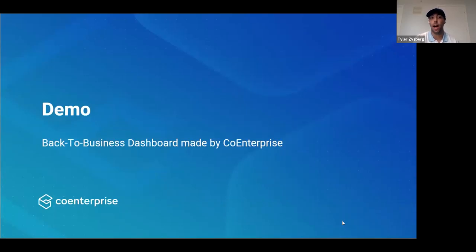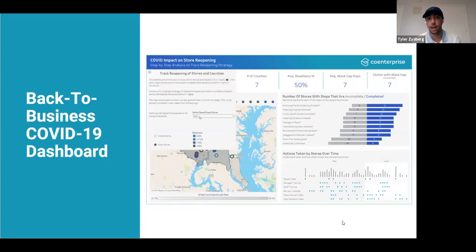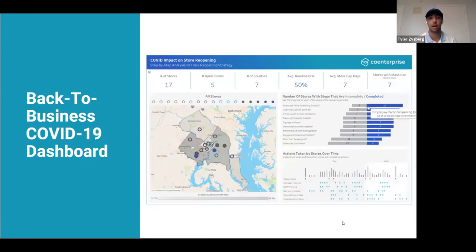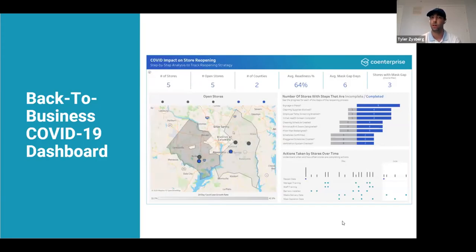Here at Co-Enterprise, I made a back-to-business dashboard early on in the COVID timeframe, back in March or April. We created a dashboard to help stores reopen their businesses by following a number of steps. We found a sample dataset that allowed stores to check off yes or no whether each step was completed — things like: is there signage in place, are there glass panels. The dashboard let them track whether stores are reopening in a timely fashion, which stores were opening, and if they meet the guidelines stated by the government. We actually used the new Tableau data model for this dashboard.